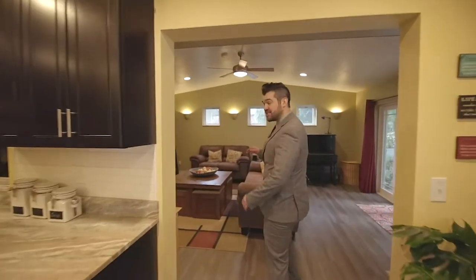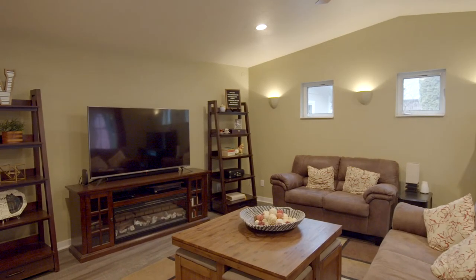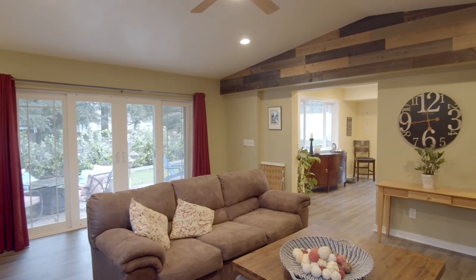Now let's step into this cozy family space. It's a great space for entertaining and watching movies. We've also got these double sliders that go out to the back living space, an awesome patio, and this really cool accent wall that brings a lot of warm character to the space.